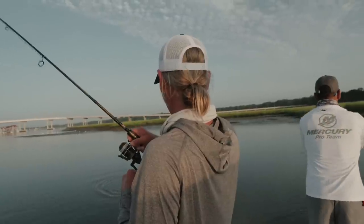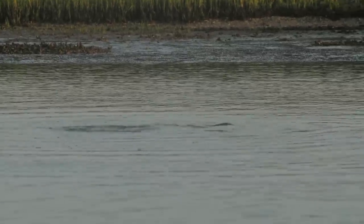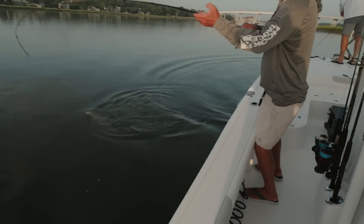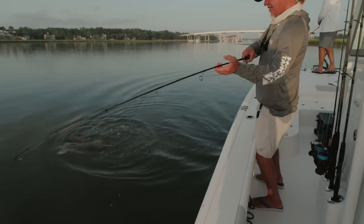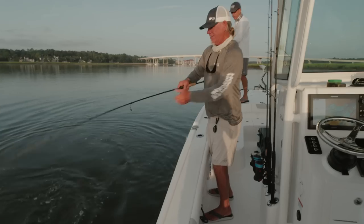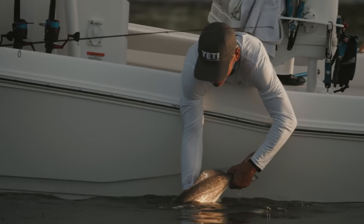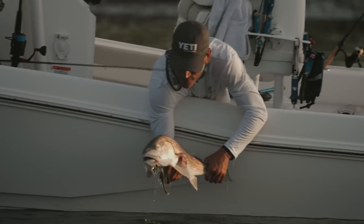That's a good one. It's so shallow he can't go down. Nice fish! Wow, that's a good one. You weren't kidding. What a fish — look at that one.